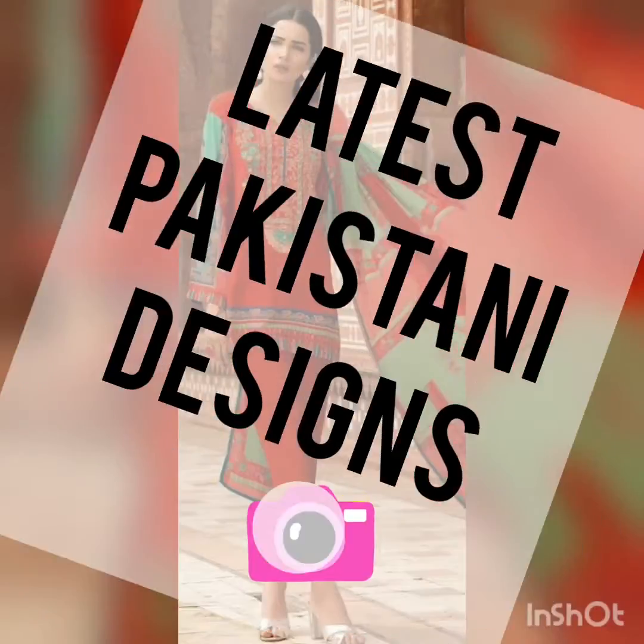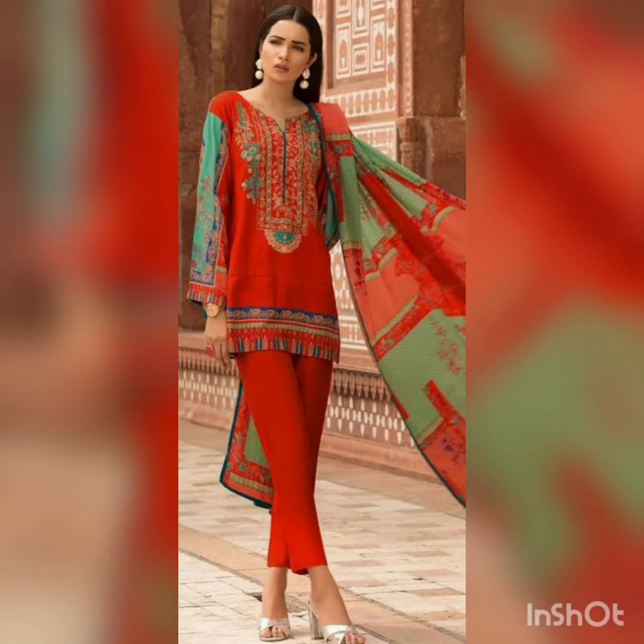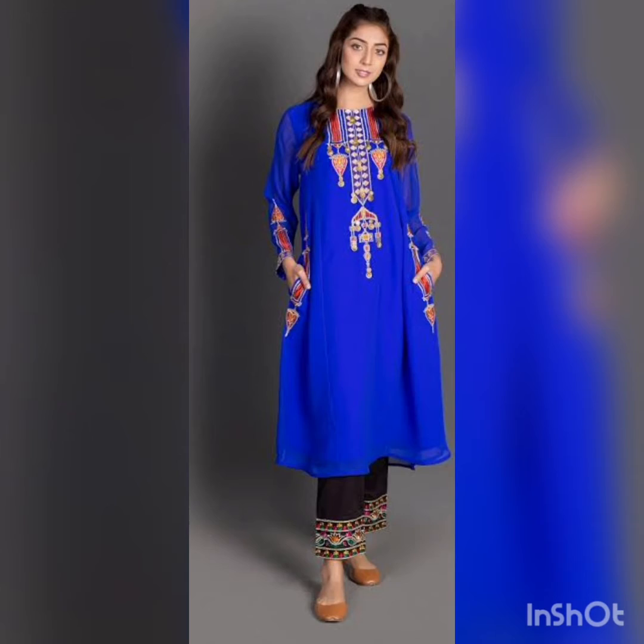Assalamu alaikum everyone, today I'm going to show you some of the Pakistani latest designs. This is a very nice dress — it's a combination of red color with green, and the shirt length is very short with long sleeves, paired with a trouser and a nice kind of sandal. It's a beautiful, lovely outfit.